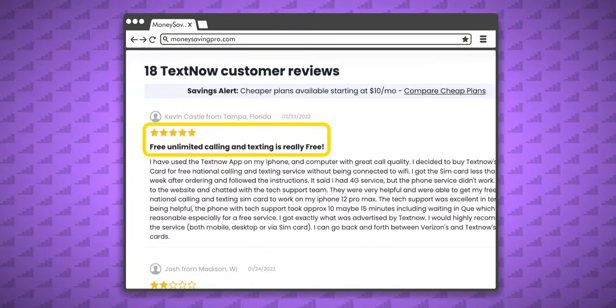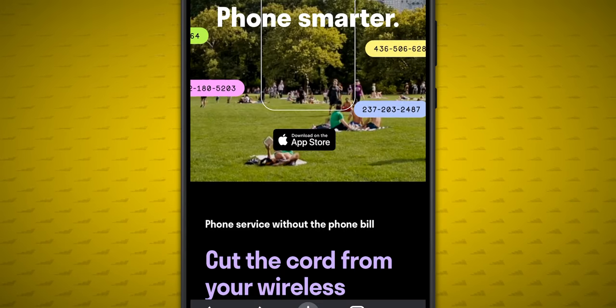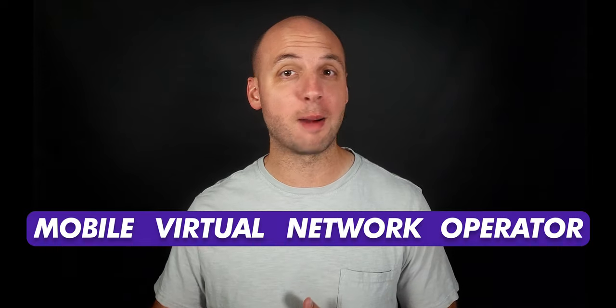But what makes TextNow different and a great deal is that if you pay 99 cents to order their SIM card, you get access to talk and text with no monthly payment using the T-Mobile network. That's right, no Wi-Fi needed. That makes TextNow possibly the cheapest mobile virtual network operator, or MVNO, on the T-Mobile network.